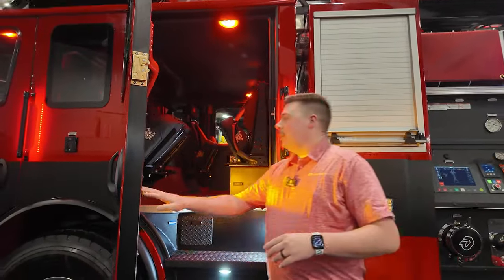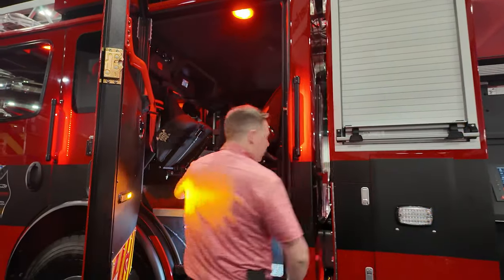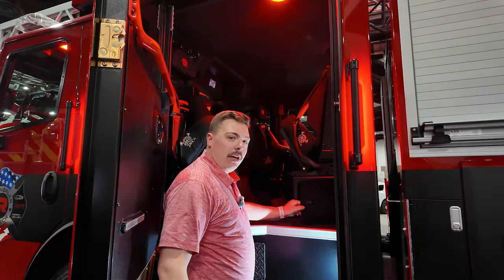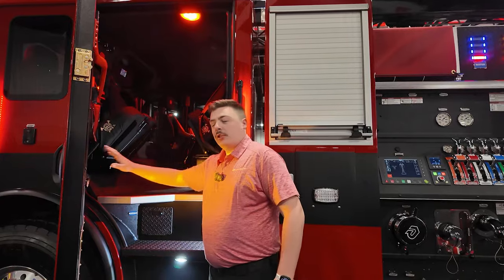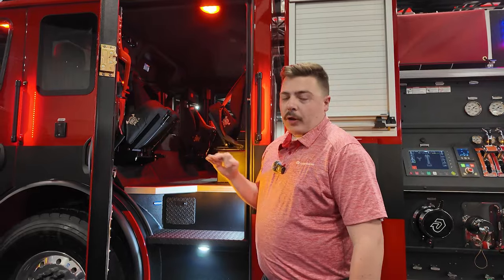This is our 60-inch cab, kind of the middle line as far as our cab lengths go. But as you can still see, we have an immense amount of room in here. We have a four-seat layout here with our middle seats. We have a nice under-storage area where we can store whatever you need. We also have whatever seat configuration you're looking for. Lots of different options as far as colors, a mixture of Line-X and polyurethane materials, really giving you a full custom option content with your cabs.